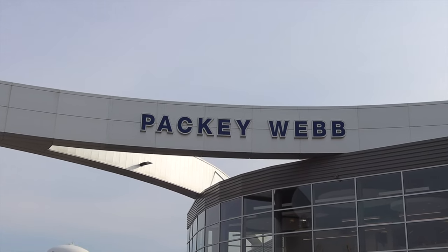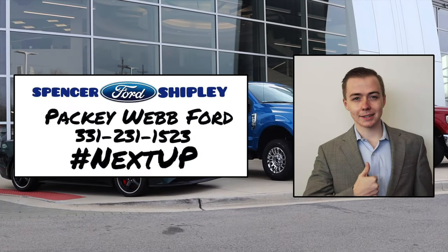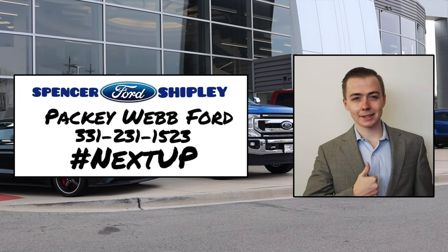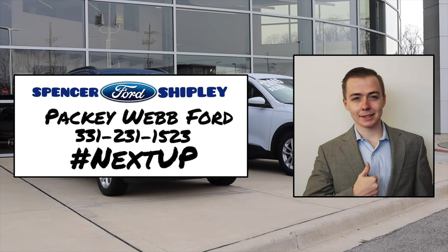This video is made possible by Spencer Shipley at Pachyweb Ford in Downers Grove, Illinois. Spencer is dedicated to finding the right car for you in the quickest time possible. Give him a call or contact him with the information up on the screen or found in the description below.